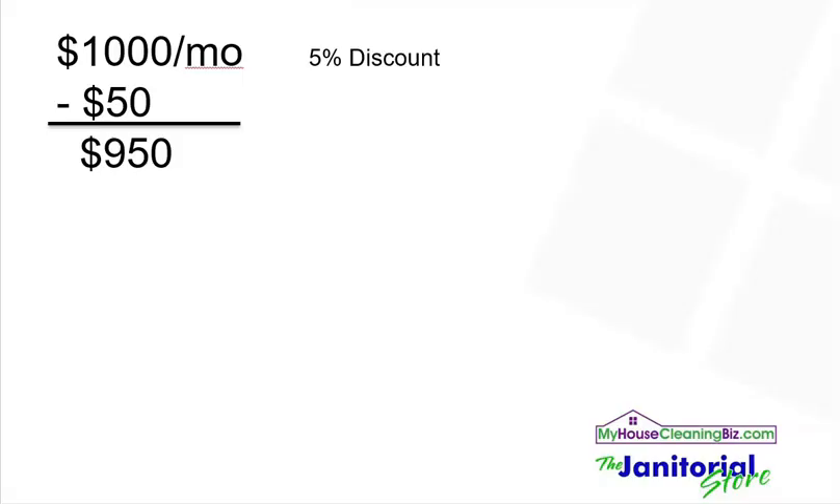In this example, we're taking a $1,000 a month client and taking a 5% discount off of that. So let's say you came up with a price of $1,000 a month — a 5% discount is $50 off, so you're going to charge the customer $950 a month. Now let's say that your average net profit is 20%, so on average you should be making about $200 a month on this before the discount.